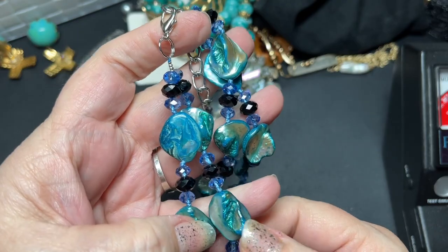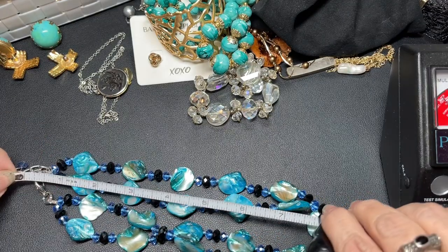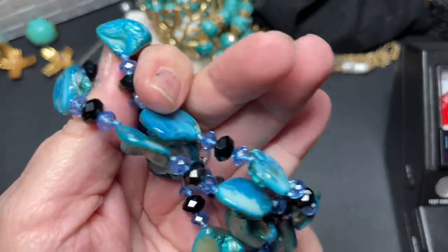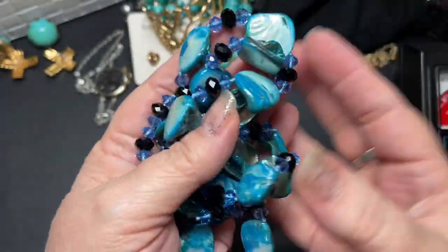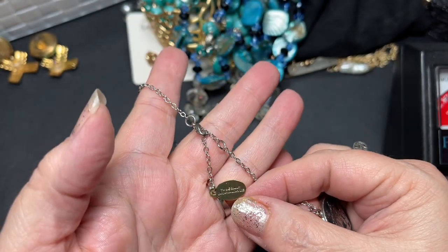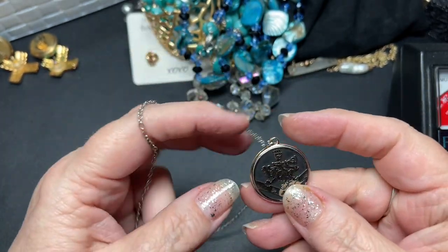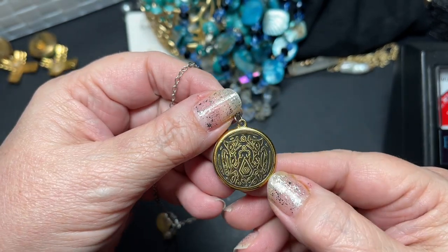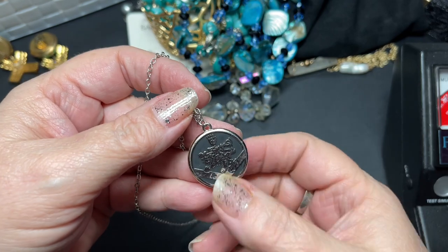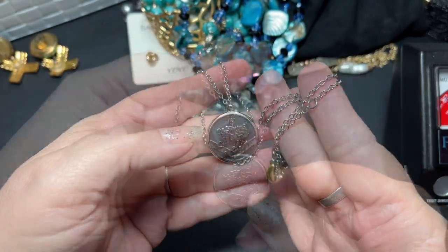This one is a double strand dyed shell or blister pearl with blue and black beads — 16 inches with a two-and-a-half inch extension. Beautiful color, let's do six dollars on this one. Next is a New Moon piece — it's trademarked Summit Entertainment, this is the Cullen crest. It's $45 online, so if you have a Twilight Saga fan in your family, let's do twenty dollars.